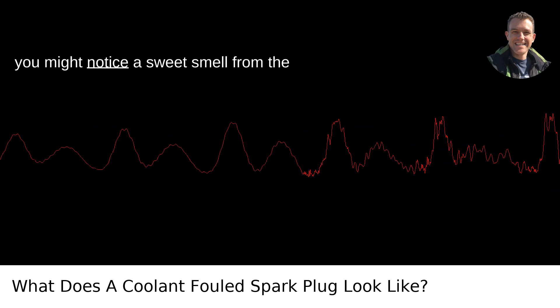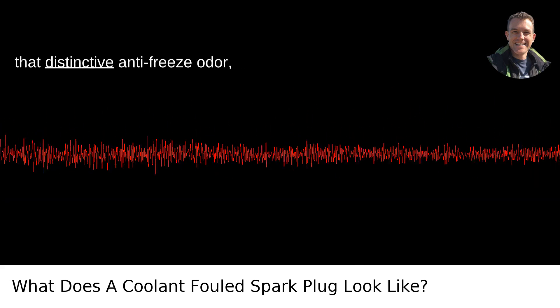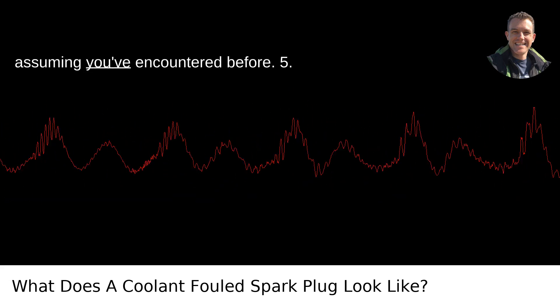Smell: Sometimes you might notice a sweet smell from the spark plug if coolant is involved. It's that distinctive anti-freeze odor, assuming you've encountered it before.